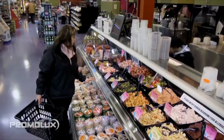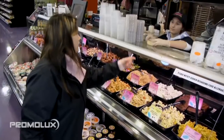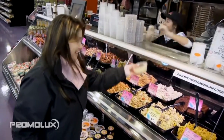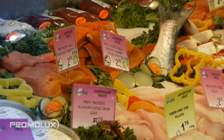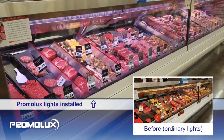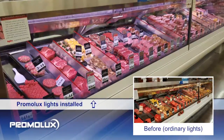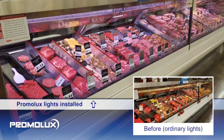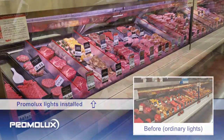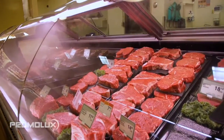First impressions count. When shoppers walk by a display case, they are evaluating the appearance and quality of the product. Color and freshness are the two most important qualifying factors. When you look at these two cases, which one stands out more? Do you prefer the one with a richer, more vibrant coloring? If you prefer it, then shoppers will prefer it, especially when the freshness of the product inside the case is retained.